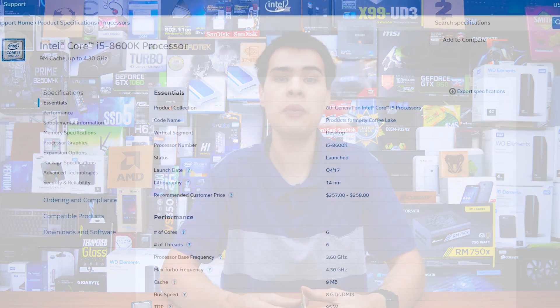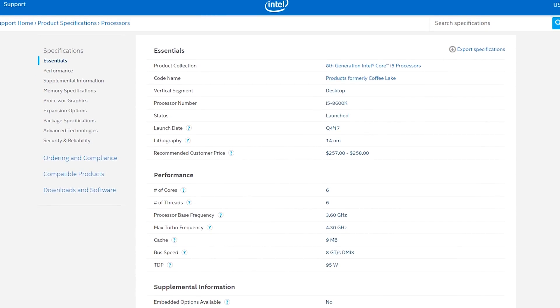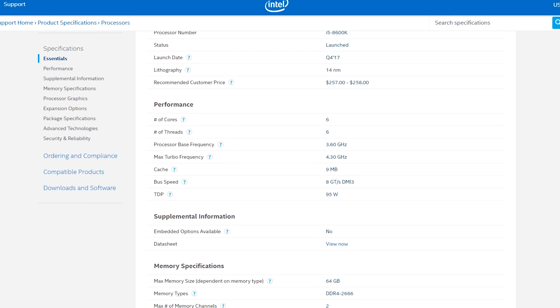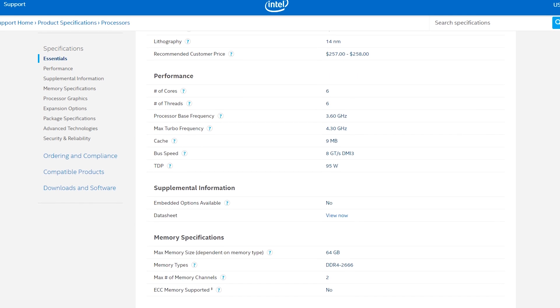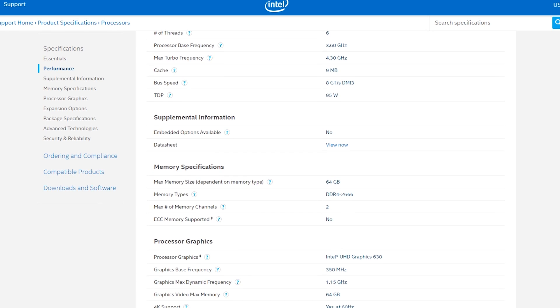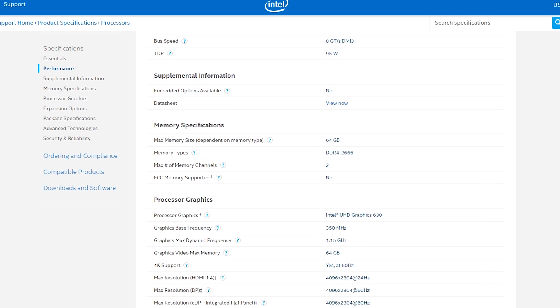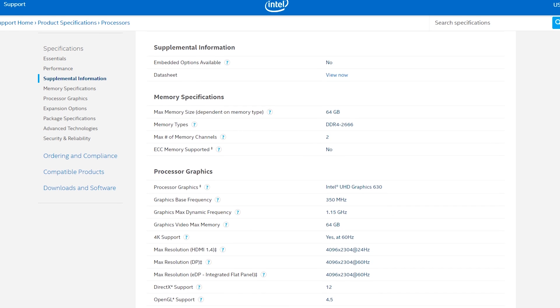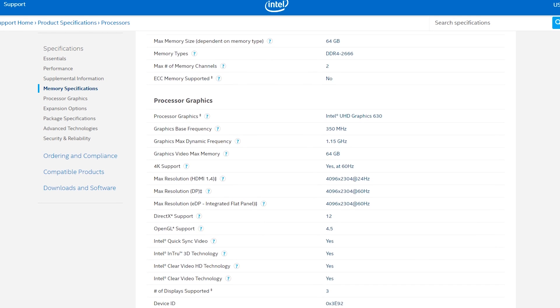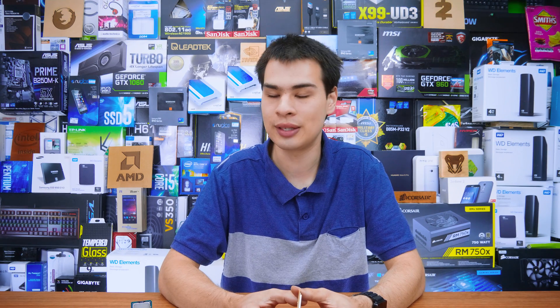On the flip side, today we're looking at the i5 8600K, offering 6 cores and 6 threads and an unlocked multiplier as the older one also offered. This chip is based on the 14 nanometer Coffee Lake process with the same 95 watt TDP, however we're getting more cores and more speed. On top of that we're getting a sweet 64 gigs of DDR4 RAM support, and there are again 16 PCIe lanes supported, however they are the newer 3.0 technology. There's also 9 megs of cache and this chip will run you $257 US dollars — and again, if you live in Australia it is really much more expensive.